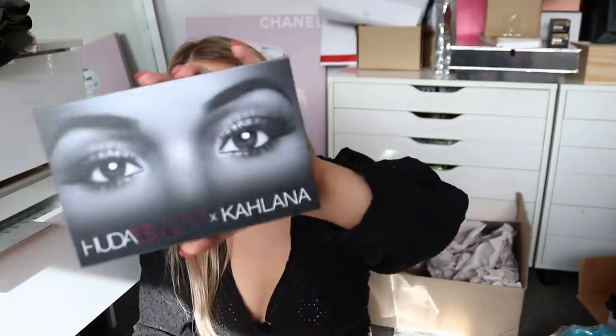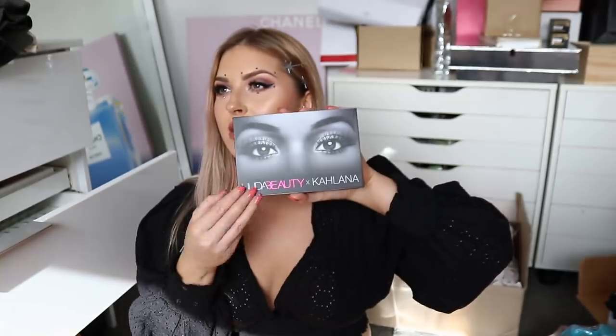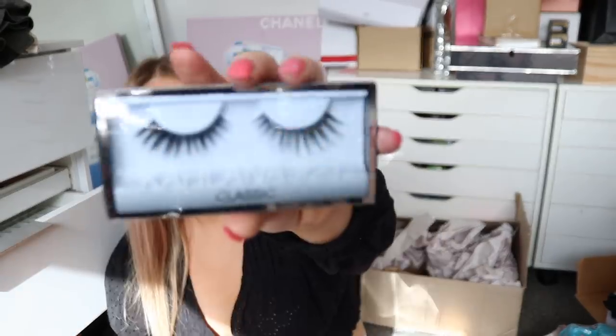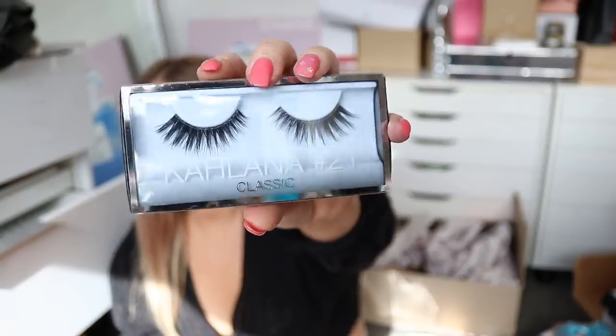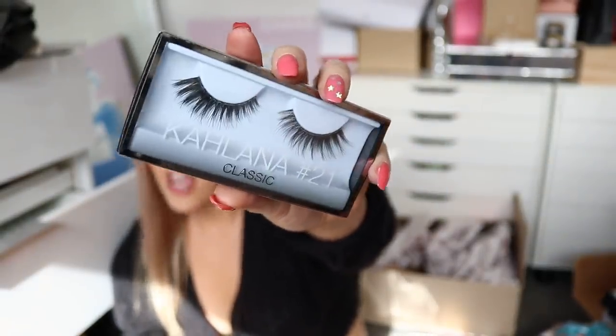Next up, we have a Huda Beauty package — I think it's a lash collab, Kalani. Inside we have some lashes — they look really pretty. Kind of a crisscross double-layer wispy style but also long and straight underneath. Very cat-eye kind of style.